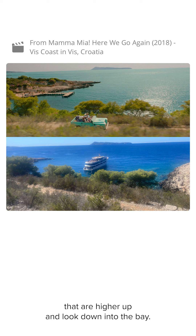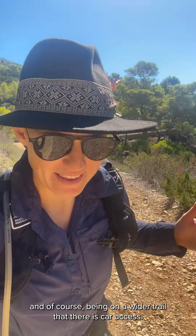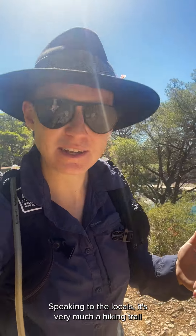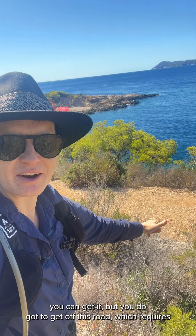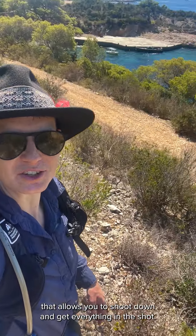We'll now rejoin the trail to get syncs that are higher up and look down into the bay. You might think from the scenes — and of course being on a wider trail — that there is car access. I'm sure there is for some locals, but it's certainly not marked on Google Maps or the Set Jetters map. Speaking to the locals, it's very much a hiking trail unless you're in the know. To get this scene with the road lined up, the concrete pier, and the island in the background, you can get it — but you do have to get off the road, which requires a little bit of a scramble up to a vantage point that allows you to shoot down and get everything in the shot.